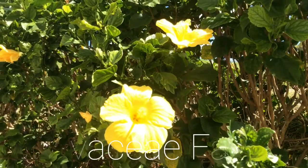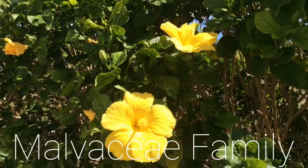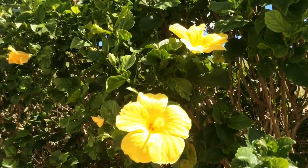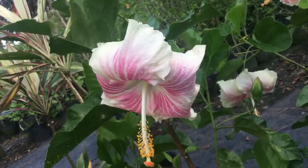The Malvaceae family, well known as the hibiscus family, is a cosmopolitan family varying between herbs, shrubs, and trees. This family is mostly used as ornamentals due to its colourful and attractive look.